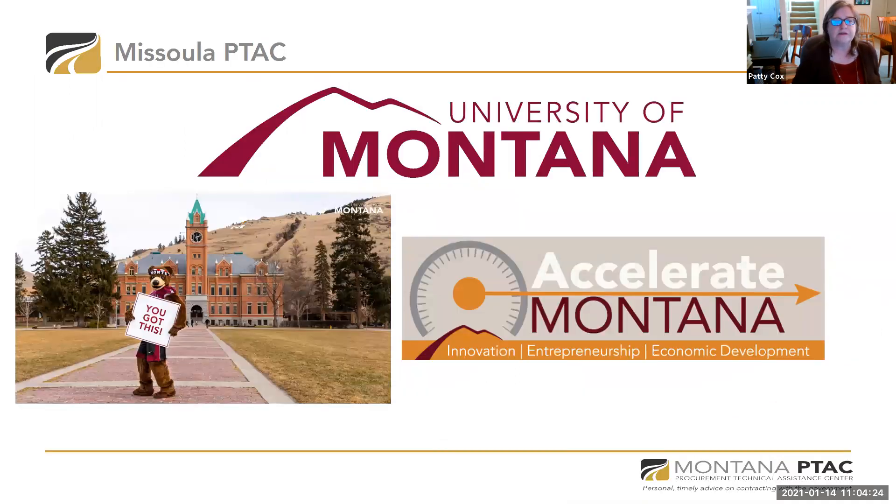Today we're going to talk about the PTAC first. I'm with the Missoula PTAC located at the University of Montana. I'm part of the program at UM, which is the outfacing economic development programs called Accelerate Montana. We're here for you — we help a lot of businesses in the Missoula area and around the whole state. You can find us on the Accelerate Montana web page, which is part of UM's web page.